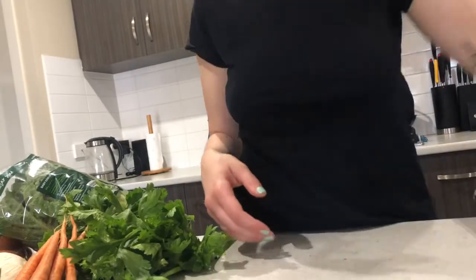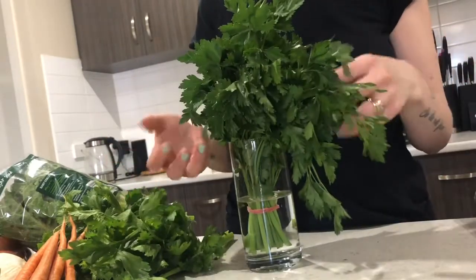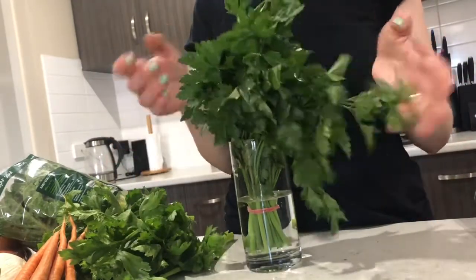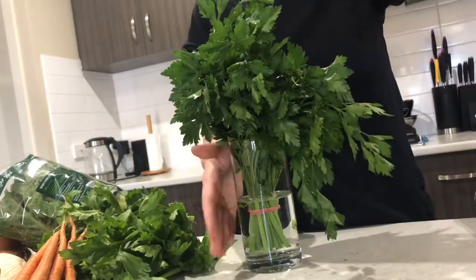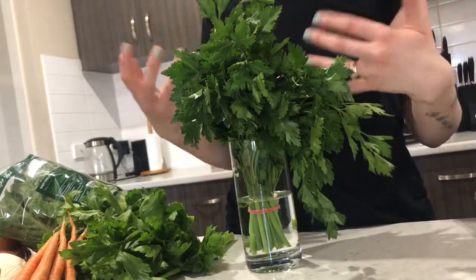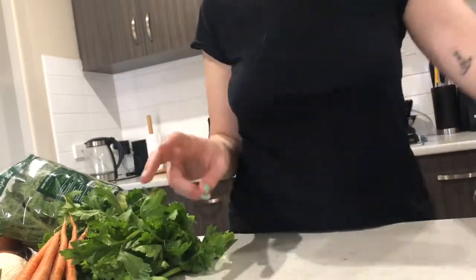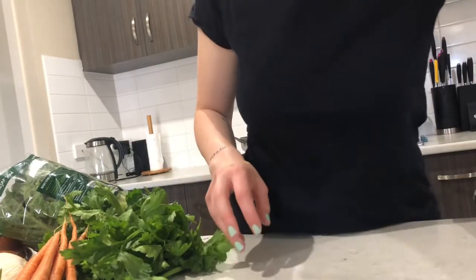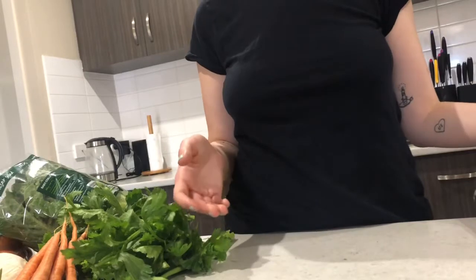Another thing I do is buy fresh parsley for my cooking, but there's no way I use all of it. I keep it in a jar on the counter — not in the fridge — and I've found that's the best way to make it last the longest. I just give the boys little bits of it and don't really include it in their food budget.